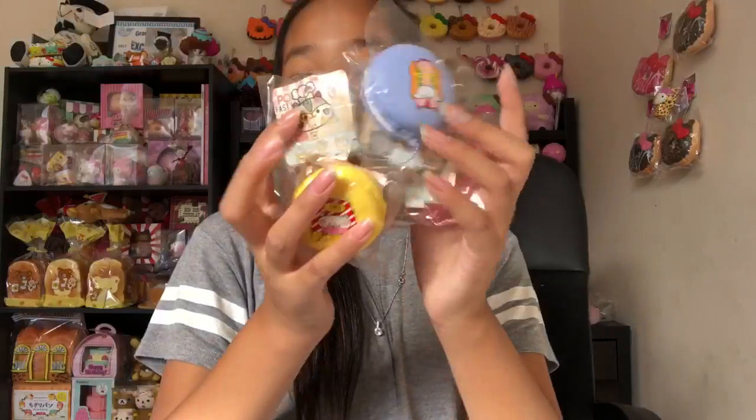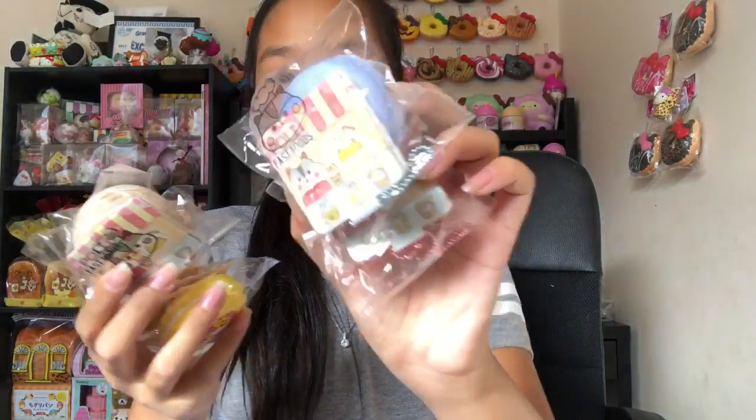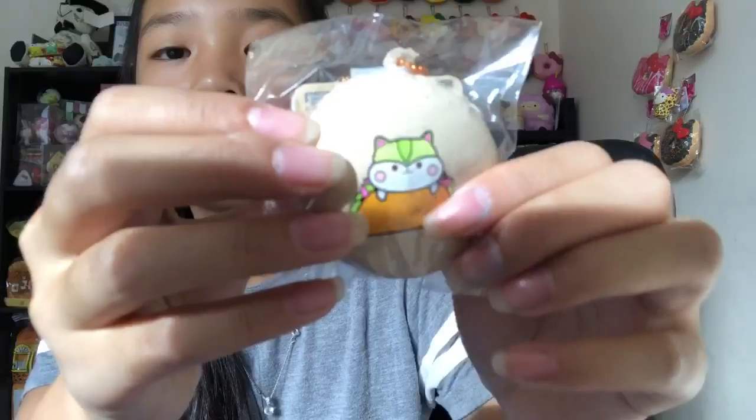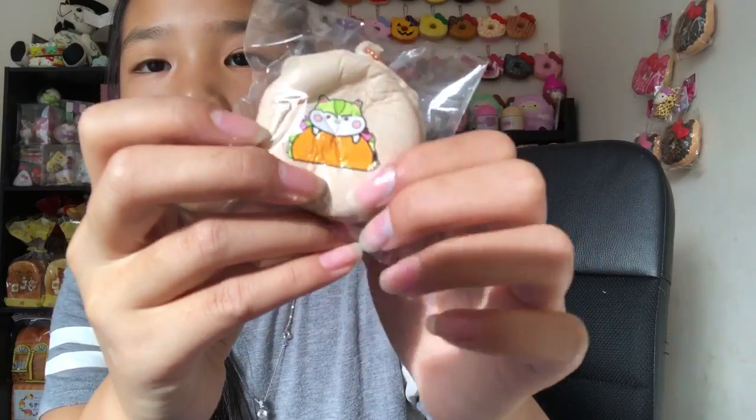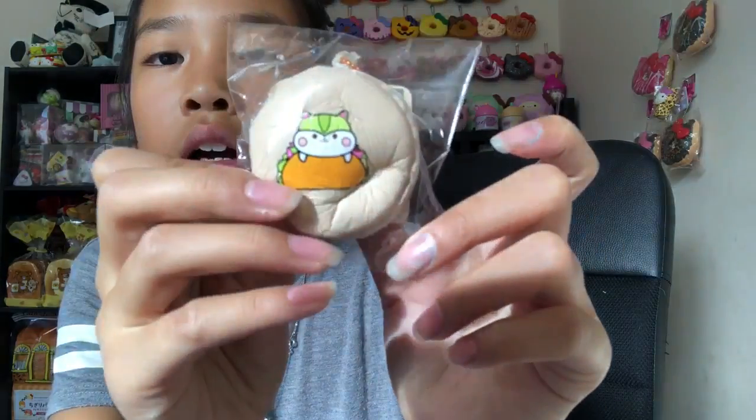Next we have a bunch of food macaroons — the fast food one. They're super cute. First we have this taco one — I noticed they have a little sticker on the packaging. This one's so soft, so squishy.